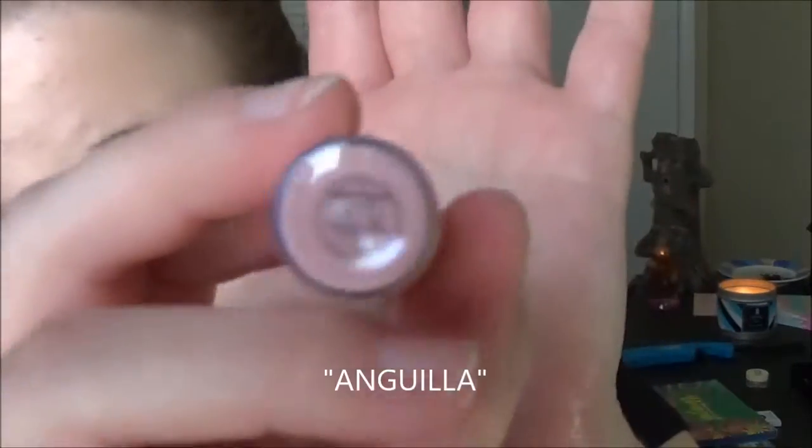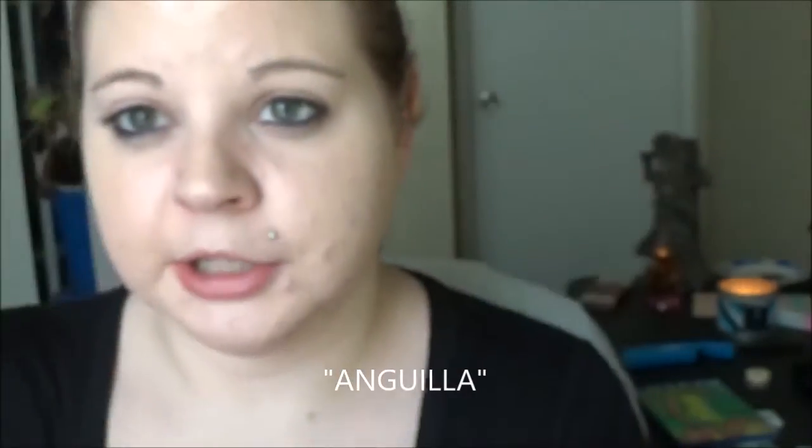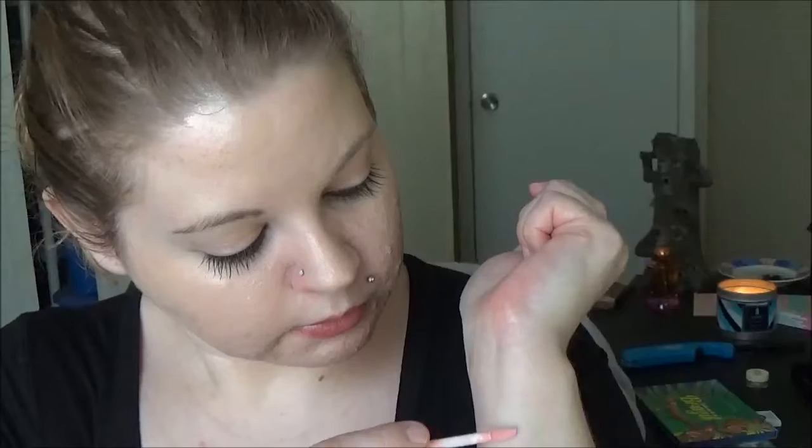I have a Cargo lip gloss in what I believe is pronounced Angela — correct me if I'm wrong, it's just spelled a little different. It's a really pretty gloss; I don't wear it as often as I should.